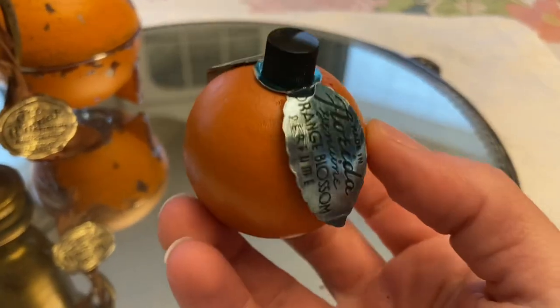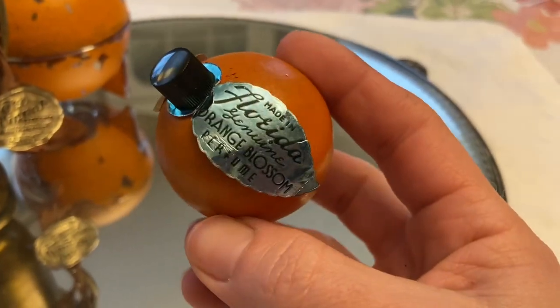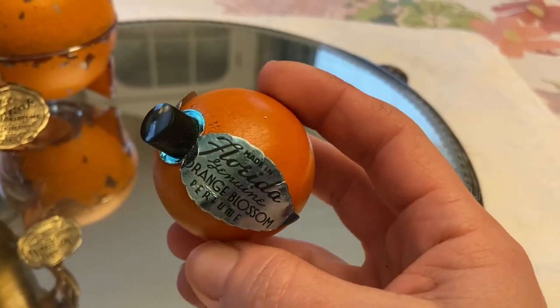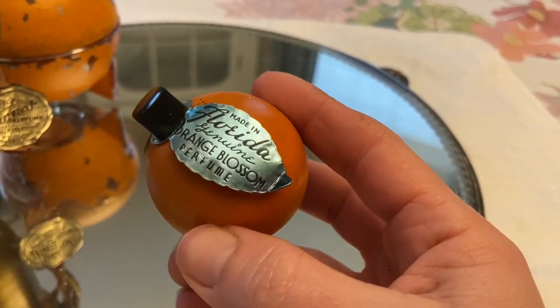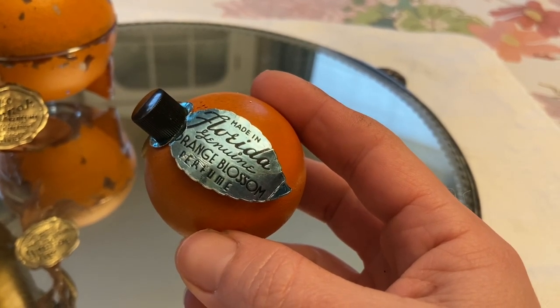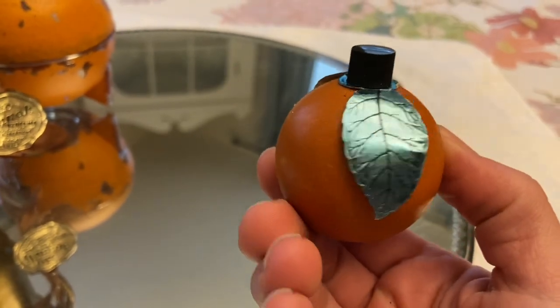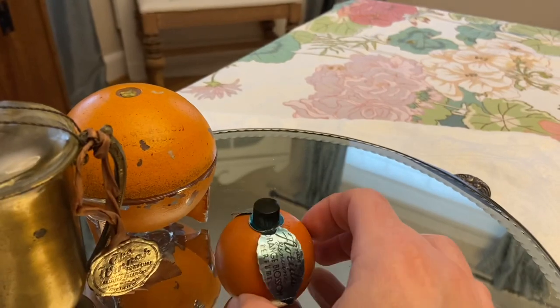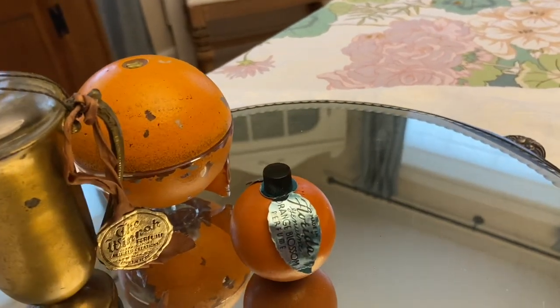Because I love the orange motif and orange blossom perfume, I picked this up from the Old Curiosity Shop. It's a wooden ball with a glass bottle inside and metallic green leaves — made in Florida, genuine orange blossom perfume. A lot of people commented that they got these as souvenirs in the 70s, and that's exactly what they remind me of — going to South of the Border and getting little souvenirs.